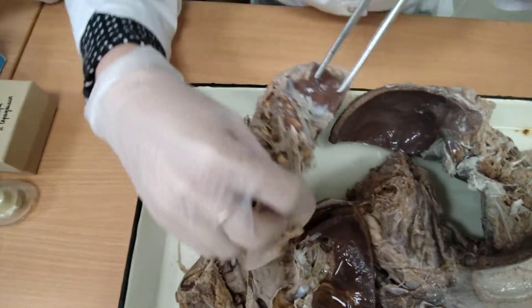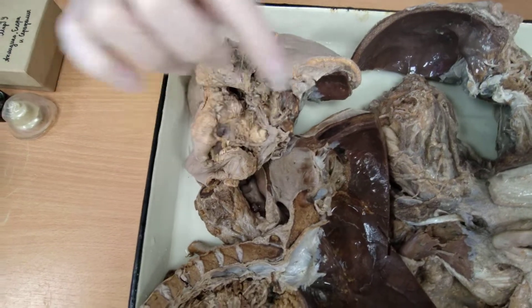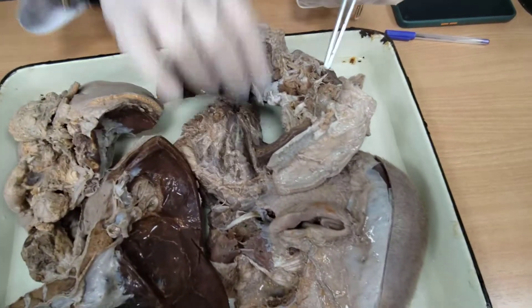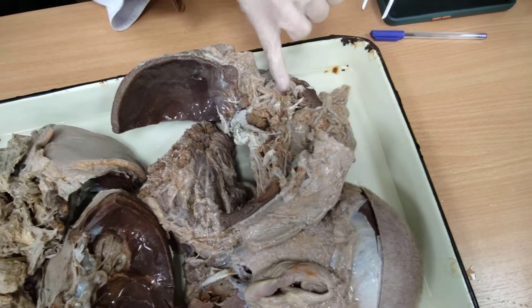Here we can see this ganglion, located in the trigeminal impression, formed by bodies of sensory neurons. The trigeminal nerve is mixed — it contains sensory and motor fibers — but it is divided into 3 branches. Only one of them, the mandibular nerve, contains both sensory and motor fibers.